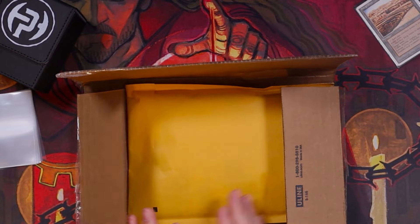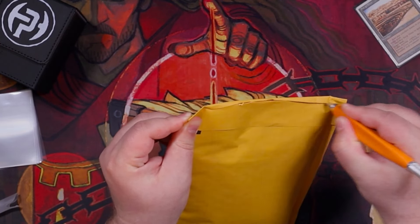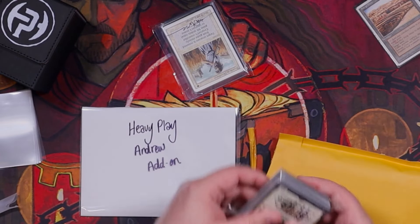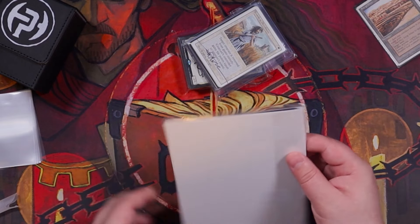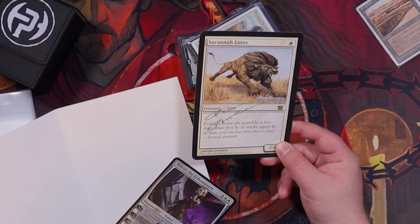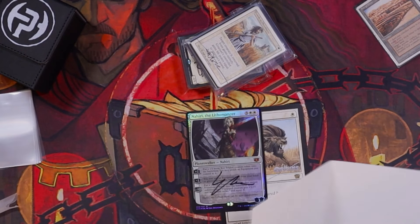When I saw this lot and saw a few pieces I wanted to pick up, I figured I'd just go for it. One thing I appreciate is the level of packaging they go through, because there are quite a few cards in here and some of them are worth some money. Already I can see a signed Swords to Plowshares — that's pretty sweet. And whoa, signed Savannah Lions — we have to find a frame for that — and a Nahiri too, signed as well. Already off to an amazing start.